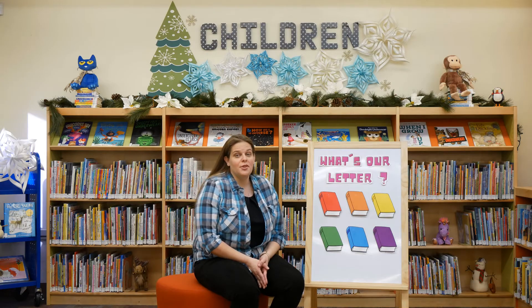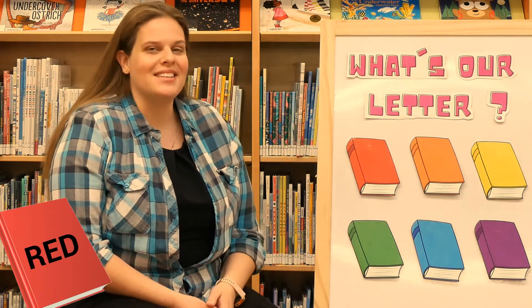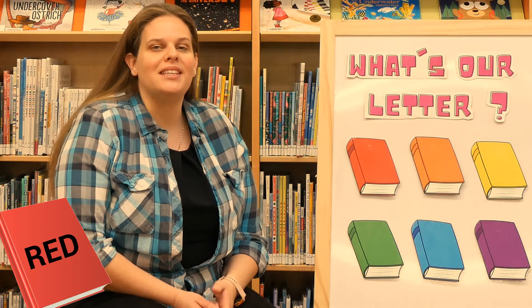Now it's time to figure out which letter we're going to be talking about today. Our letter is hiding behind one of these books, but I need your help to figure out which book it's behind. So everyone at home, I want you to guess which color you think our letter is behind.